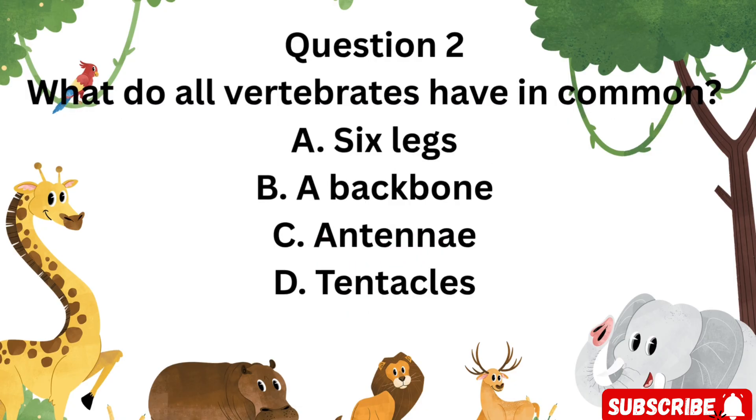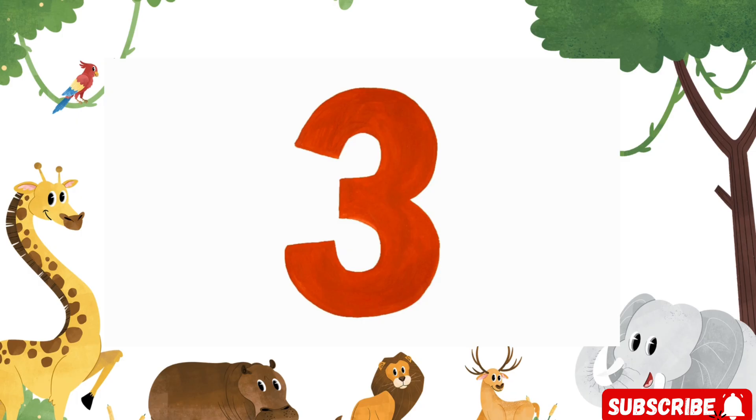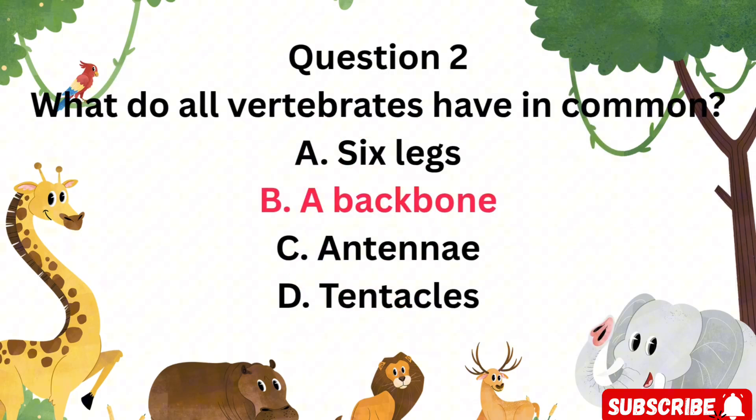Question 2: What do all vertebrates have in common? Is it A. Six legs, B. A backbone, C. Antennae, or D. Tentacles? That's right — B. A backbone. All vertebrates have a spine that supports their body.